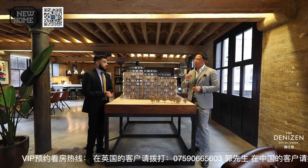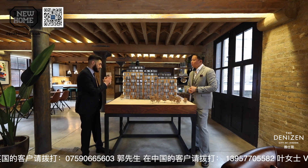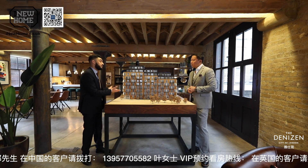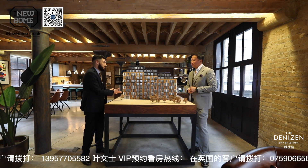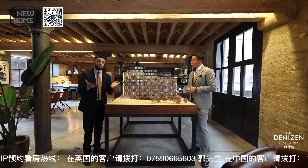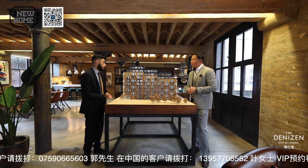What facilities come with the development? Fantastic facilities exclusively for our residents at the Denizen. Upon the main entrance, we have 24-hour concierge services available for residents for any services they may need. In addition, we also have a high-end cinema available for our residents, as well as a games room — making it a very fun development for residents to enjoy.